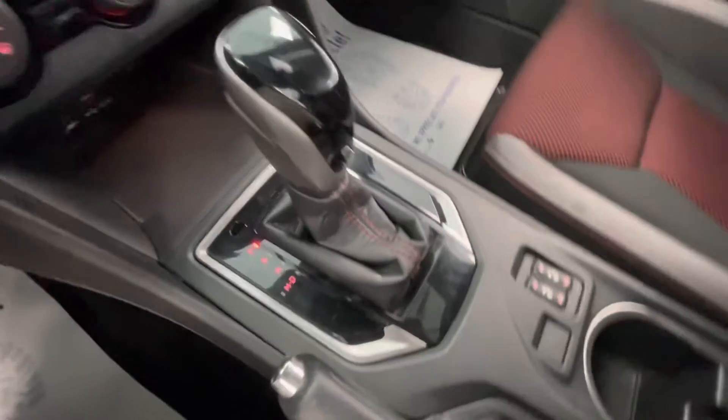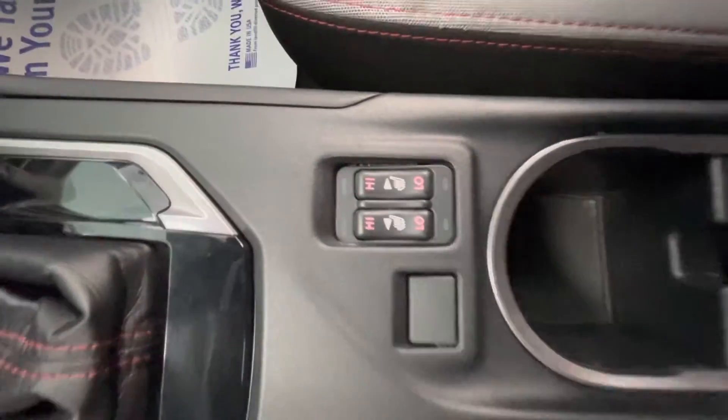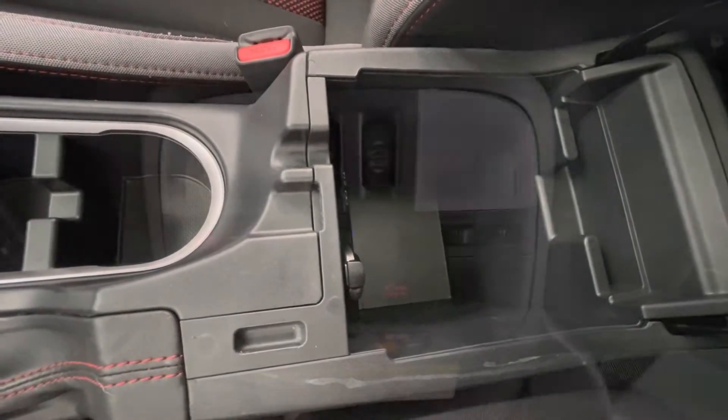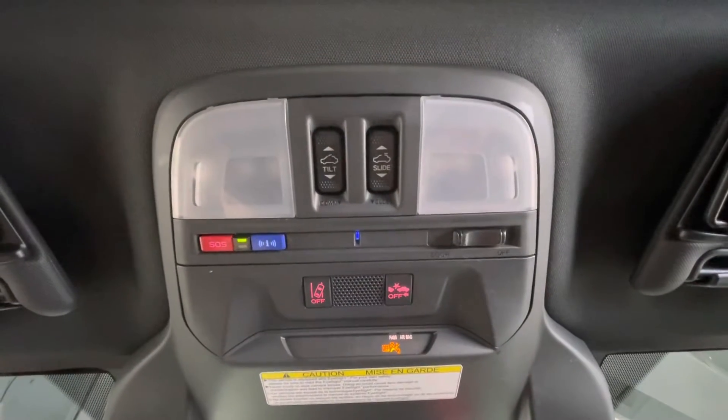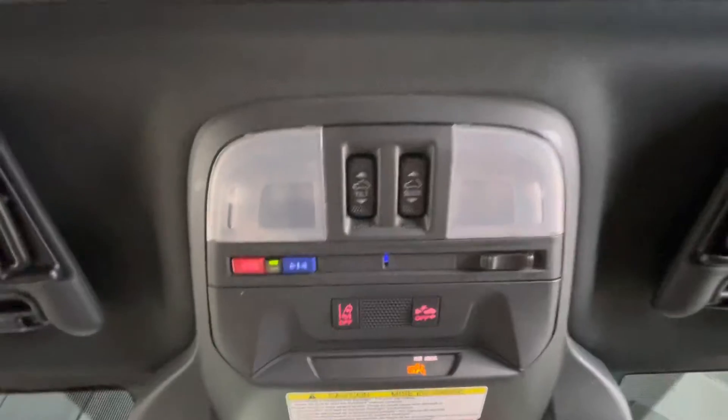You will have your gear shifter here, your parking brake or emergency brake, your heated seats, two cup holders, and a large center console. To end off the interior features, up top you will have your lighting options as well as your lane assist and your sunroof.